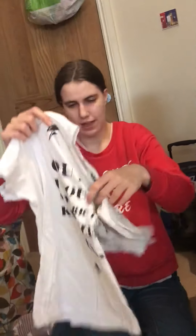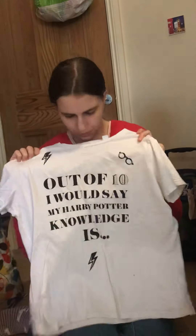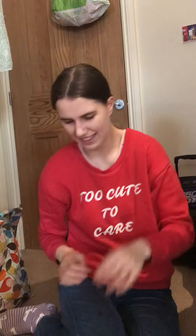Again it's white — you're weird and wacky! And then this one is Harry Potter from Primark and it says out of ten I would say my Harry Potter knowledge is nine and three quarters. Actually mine would probably be more like a ten. Mine would be like a three or a five at the most.